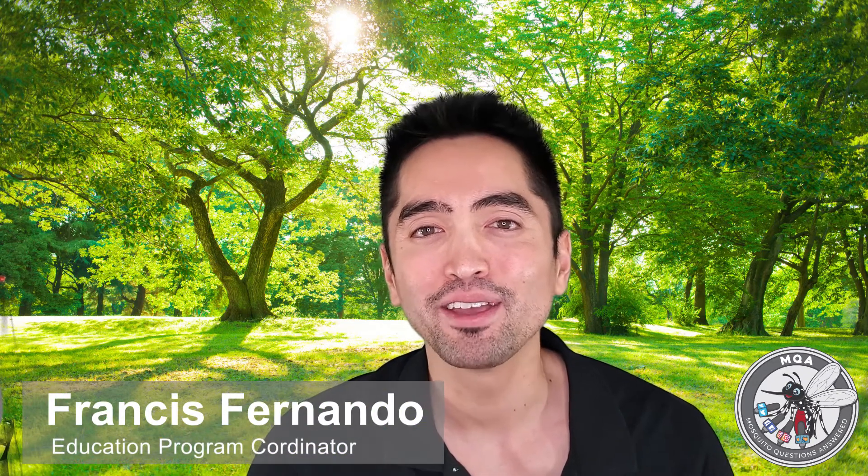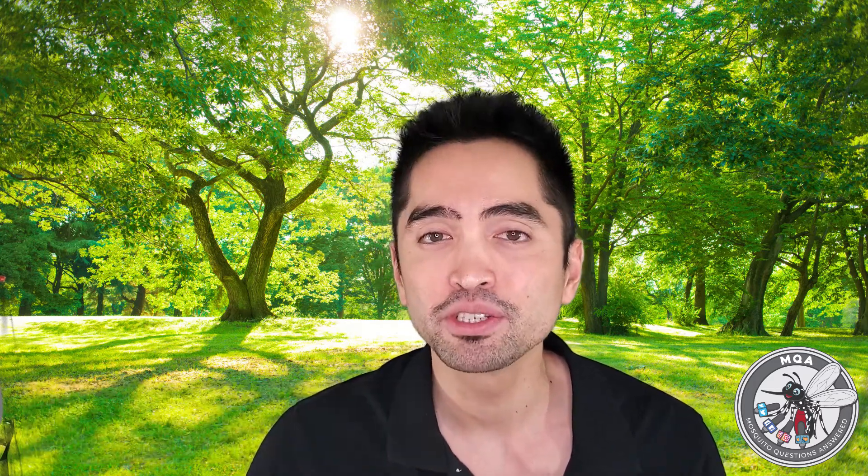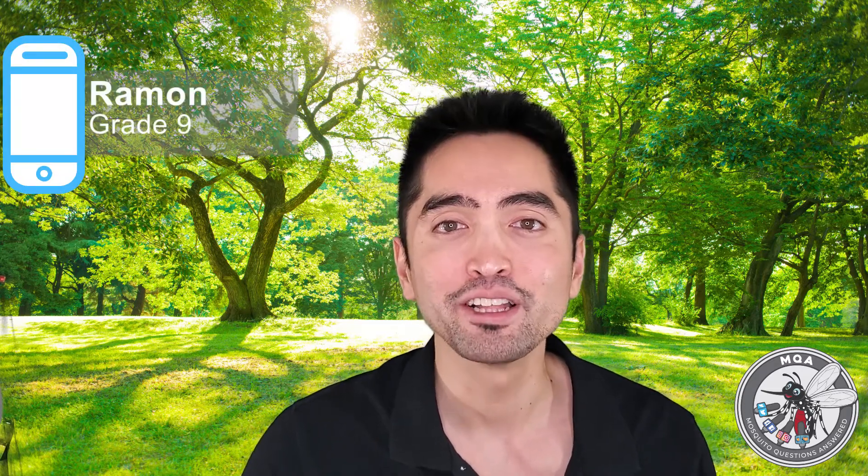Hi and welcome to MQA, where you have questions and we have answers. Today's video submission was submitted by a ninth grader named Ramon. Let's take a look.